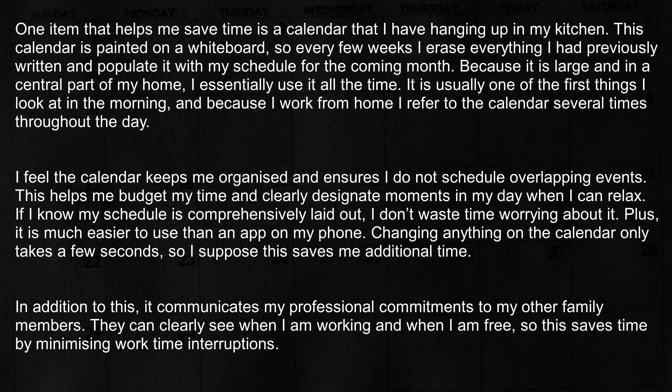I feel the calendar keeps me organized and ensures I do not schedule overlapping events. This helps me budget my time and clearly designate moments in my day when I can relax. If I know my schedule is comprehensively laid out, I don't waste time worrying about it. Plus, it is much easier to use than an app on my phone.